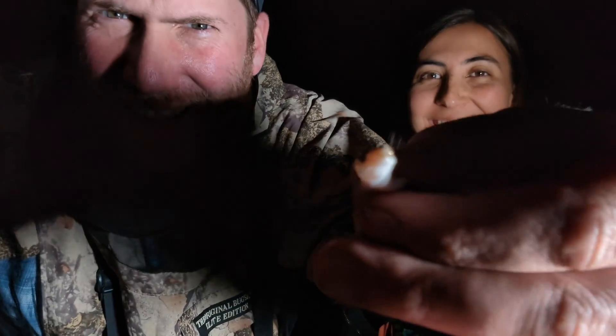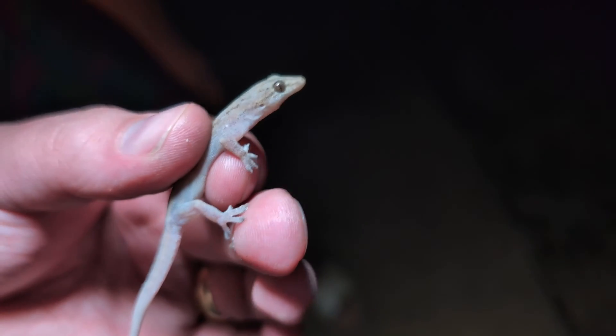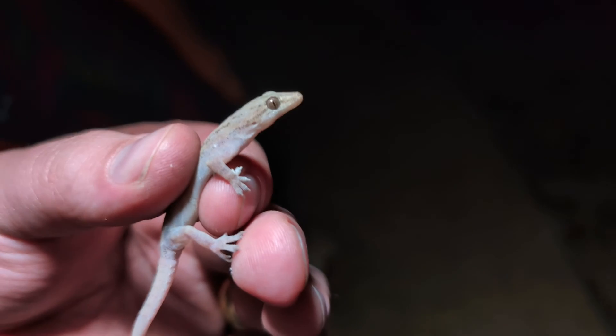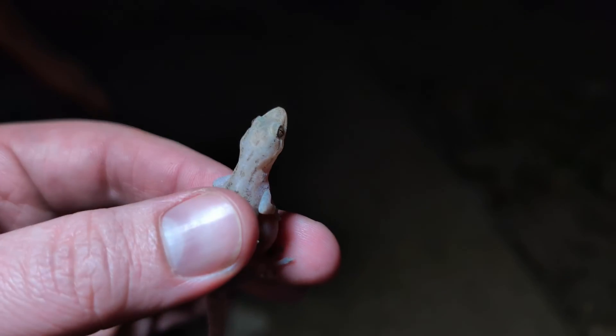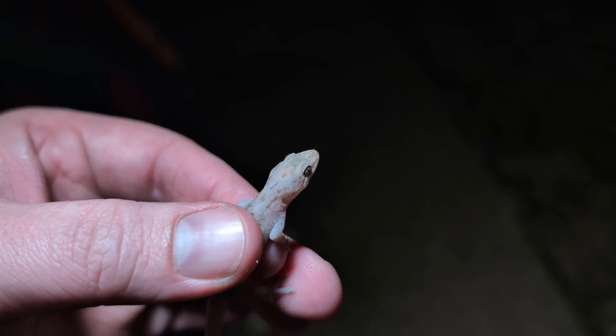I just caught our second creature of the night — this is a little Asian house gecko. You can probably tell from the name they're not native here, but they're pretty common especially on urban structures. They have a lot of variability in their look; this guy is pretty transparent, very light in color, but we've seen some that are quite dark.